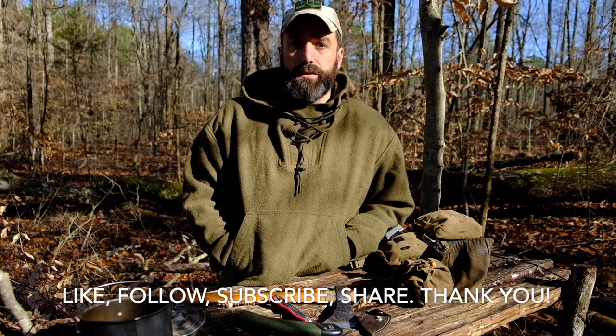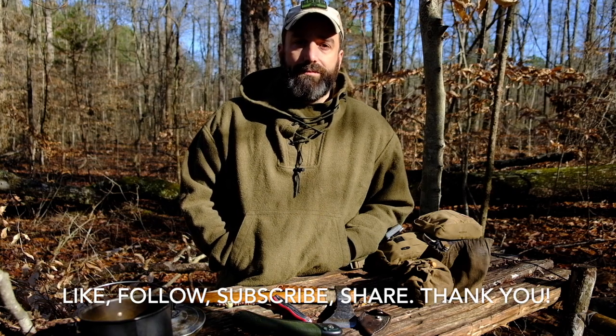If you guys have any more suggestions for videos or anything you'd like to see, just hit us up and we'll try to make it happen. Be sure to like and follow us on Facebook and Instagram and subscribe to our YouTube channel. Thanks guys.